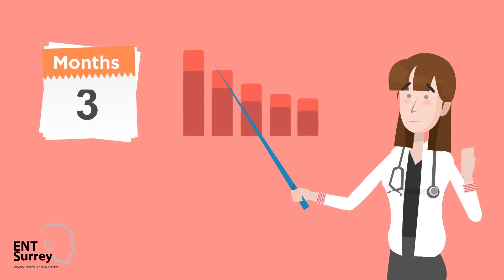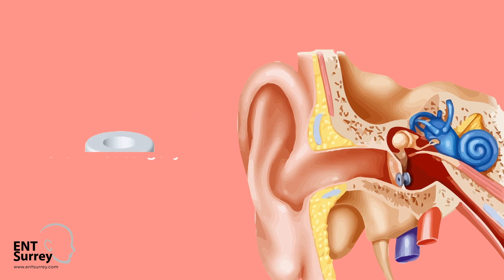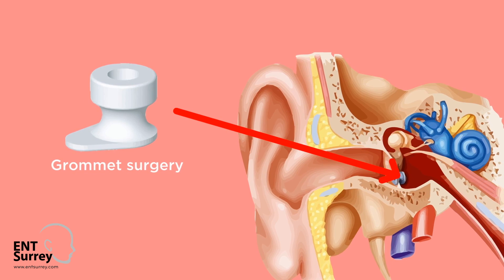If the Glue Ear doesn't get better after 3 months and another hearing test continues to show a hearing loss, then the child will usually be offered grommet surgery or in some cases a hearing aid.